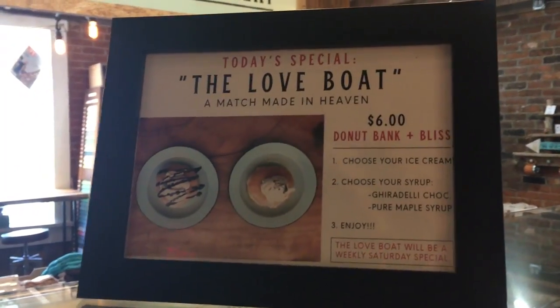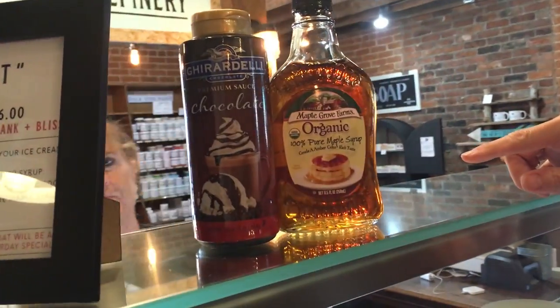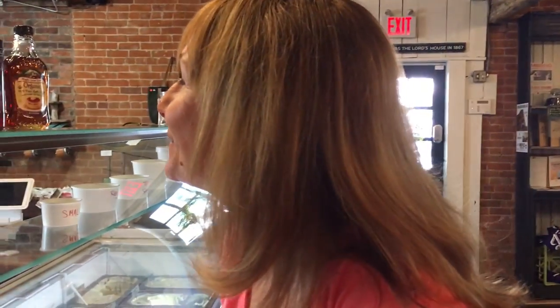On Saturdays we're having a special called the Love Boat. What it is, is a Donut Bank donut. I love it already. A Donut Bank donut, and then we let you pick out your favorite scoop of ice cream. We also have maple bourbon bacon that makes it into the case — so if you choose that, we might put a little maple syrup on it for you. You've got the donut, you've got your ice cream, and you've got your syrup — either chocolate or maple syrup. We call it the Love Boat because we know you're going to love it. That is awesome, because everybody loves Donut Bank donuts. And this ice cream really is amazing — I've never heard of this before, the Bliss Artisan Ice Cream.